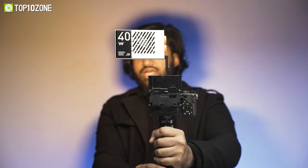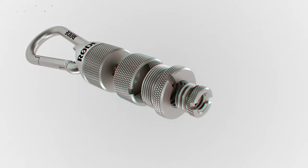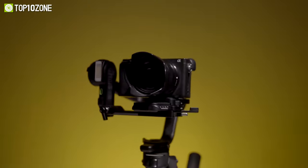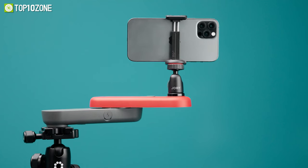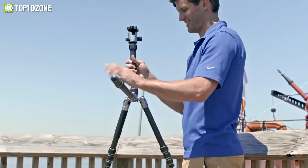You might have used a lot of camera accessories as a photographer or a content creator, but these are some exceptional ones that will blow your mind with jaw-dropping performances and allow you to capture better shots. Today, we will show you the top 10 best camera accessories. Let's dive into the video.